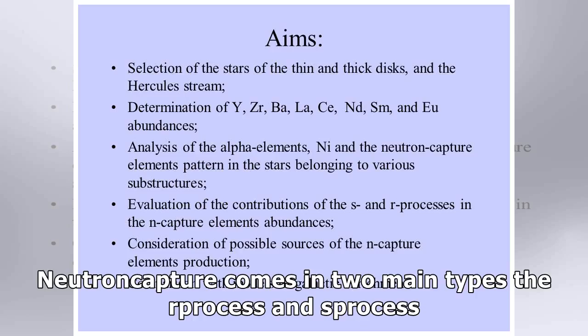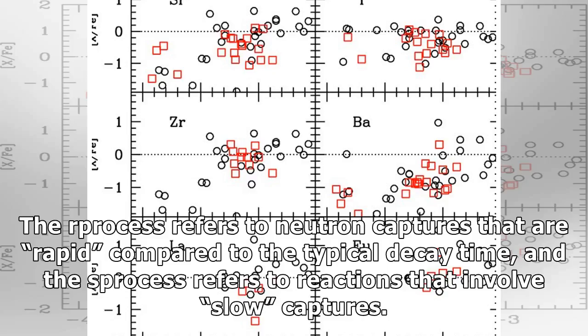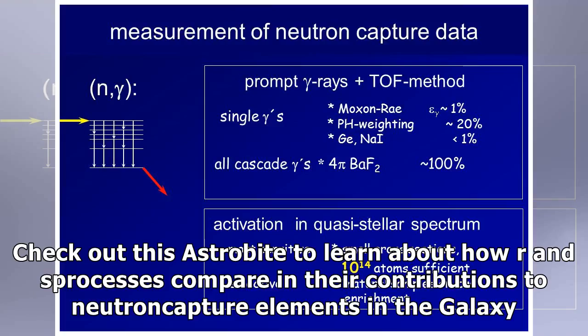Neutron capture comes in two main types: the R-process and S-process. The R-process refers to neutron captures that are rapid, compared to the typical decay time, and the S-process refers to reactions that involve slow captures. Check out this AstroByte to learn about how R and S-processes compare in their contributions to neutron capture elements in the galaxy.